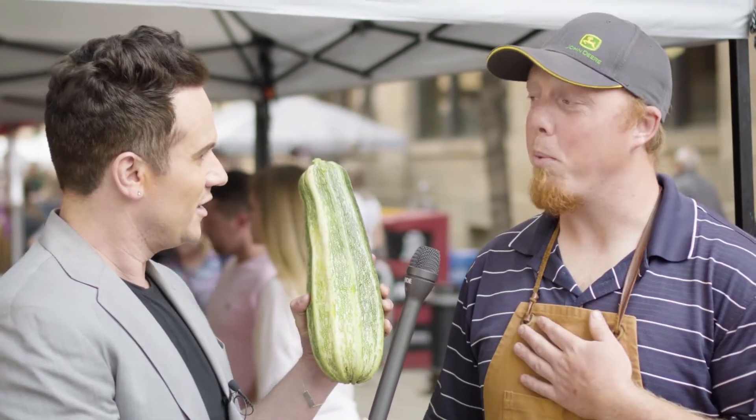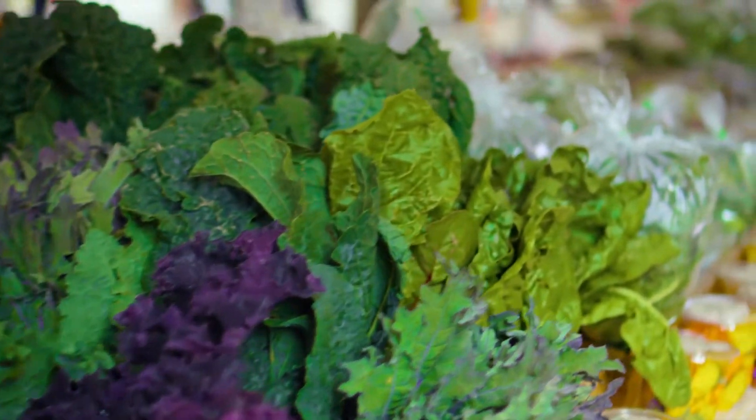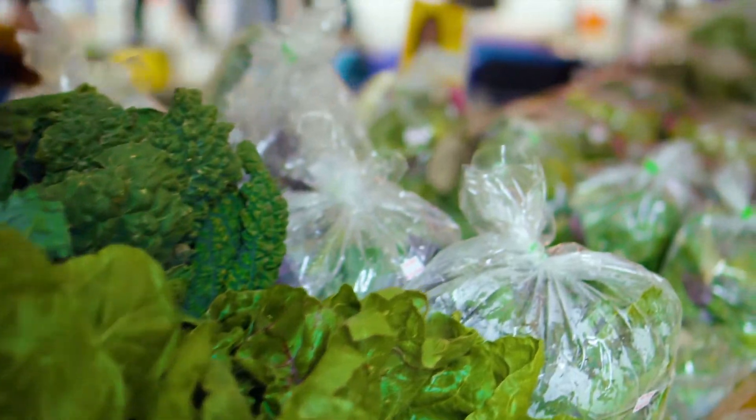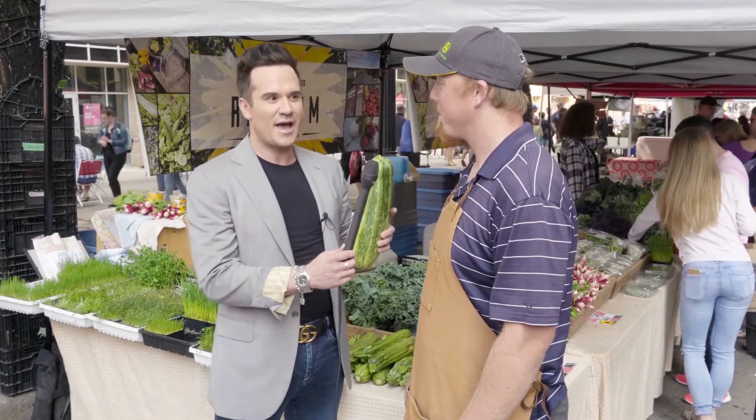Nothing we grow is GMOs, and nothing that's certified organic is genetically modified. Do we like GMOs? Are GMOs good, bad, or all bad? GMOs have a purpose in conventional agriculture for different reasons — whether it's weed control, whether it's related to nutrition, or other aspects of the plant's growth and purpose.